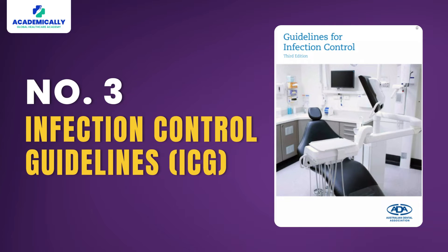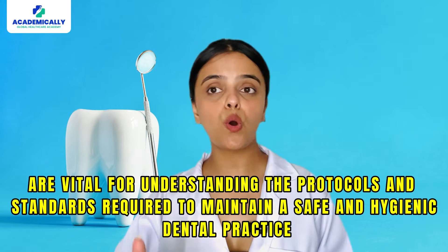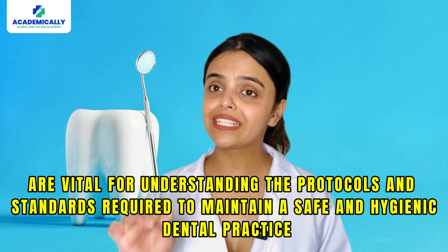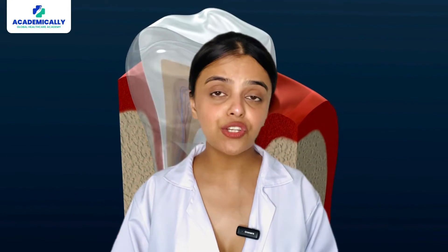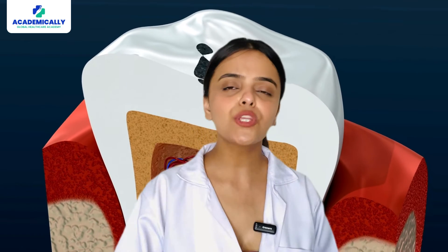Number three: Infection Control Guidelines (ICG). These guidelines are vital for understanding the protocols and standards required to maintain a safe and hygienic dental practice. They outline the procedures for sterilization, disinfection, and prevention of cross-infection, which are paramount in the Australian healthcare setting.